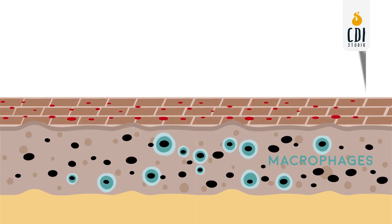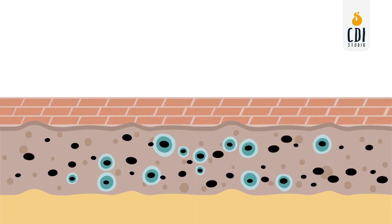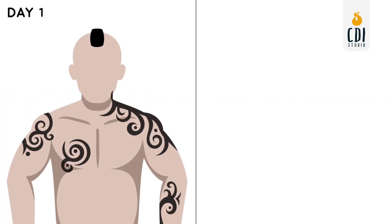Instead, these macrophages fill up with ink particles and get stuck in the gel-like matrix of the dermis, ending up staying there forever. When the tattoo is freshly implanted, the ink sits in your epidermis and dermal layers. As the skin cells shed, they are replaced with new ink-free skin cells, which is why your tattoo looks vibrant and fresh when first implanted.